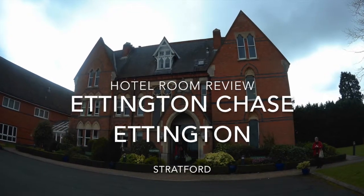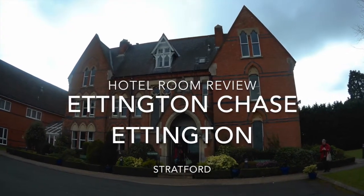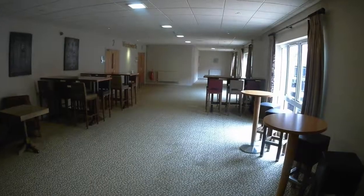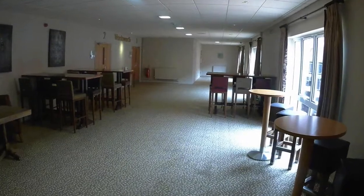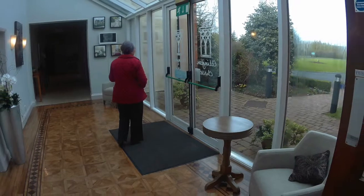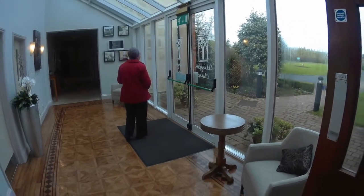Room number 212 of the Ettington Chase Hotel in Ettington. We start with a quick look around some of the rooms that are available for guests to relax in whilst they stay at the hotel.